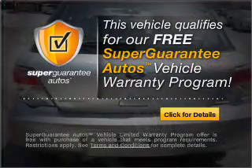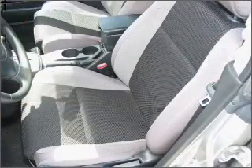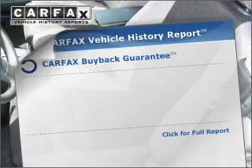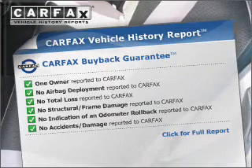Buy a vehicle and get a free warranty from us only at everycarlisted.com. Premium wheels give a more luxurious look. The anti-lock braking system will help deliver you safely to your destination. Rest easy knowing this vehicle comes with a Carfax Vehicle History Report from Carfax, the most trusted provider of vehicle information.